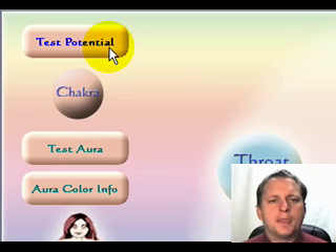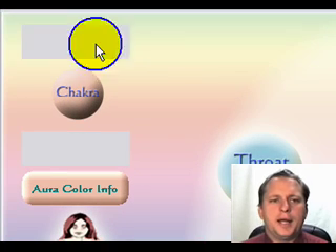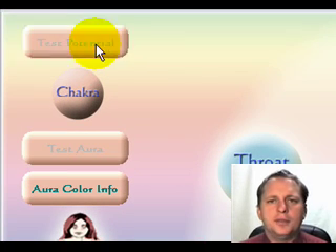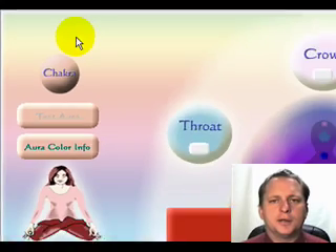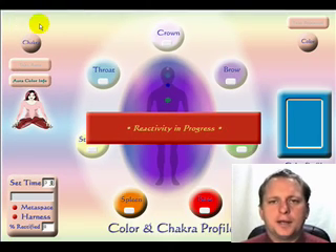To run the test potential on the chakra, go ahead and click on 'Test Potential.' This will now test the respective chakras. The item of concern will be denoted by a numerical value as well as a color coding. You can then apply corrective feedback by highlighting any one of those specific items.